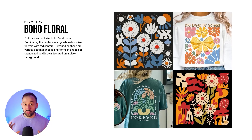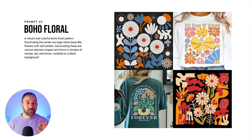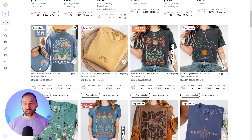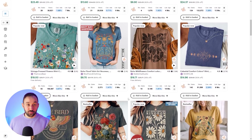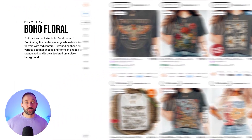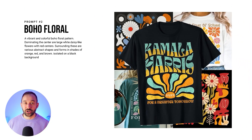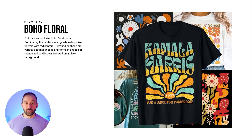The second trending design style that's been doing extremely well recently is boho floral pattern designs. These don't just work standalone as floral shirts but also work well with phrases. This is typically a very popular style on Etsy, which skews more feminine, but they have also started to pop up on Amazon. For example, there was one shirt doing really well leading up to the election for Kamala Harris that featured this kind of boho floral design style.